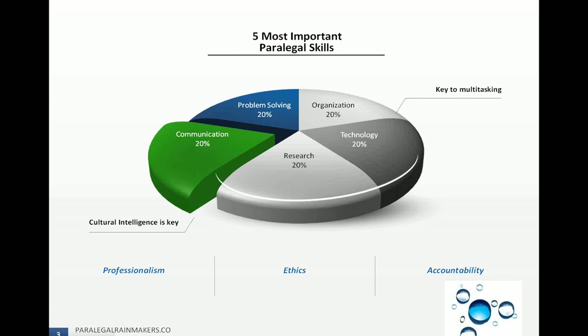Problem solving is really important because as a paralegal, you're dealing with cases and issues where you have to use your independent judgment a lot of times to come up with a solution or map out a plan. Legal research is another important skill, and problem solving and legal research go hand in hand because you have to come up with an effective method to research and locate pertinent and relevant information so you're not all over the place.